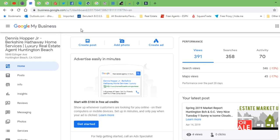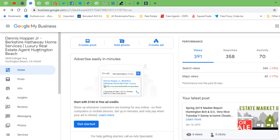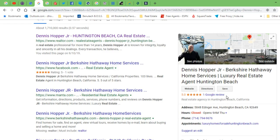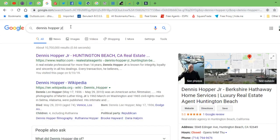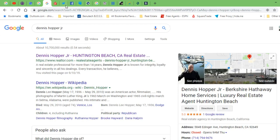Google business page — very simple, it's a free tool. I'm already logged in here. This is my business page on Google. You want to be aware of what happens when you put your name in Google. I just put my name and then the word 'realtor' to see what comes up, and this is what my business Google page looks like. Then I'll put in just my name to see what comes up without the word 'realtor.' You always want to be aware of what comes up when you put your name in there.